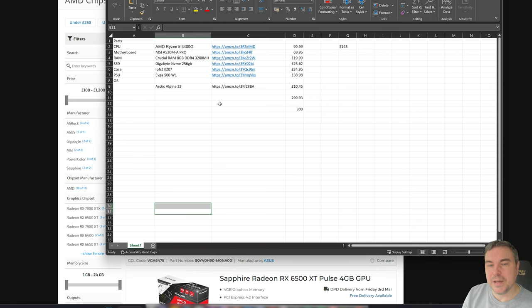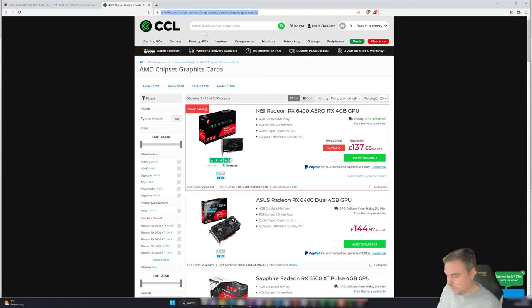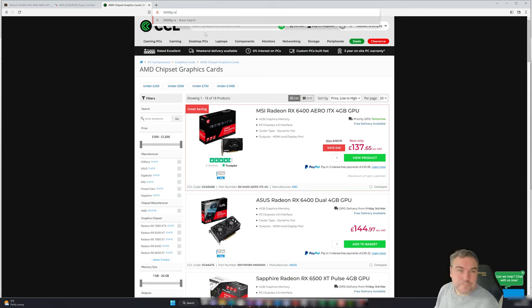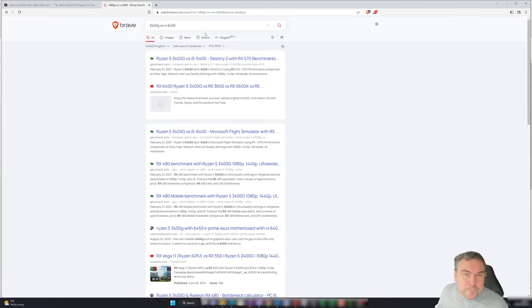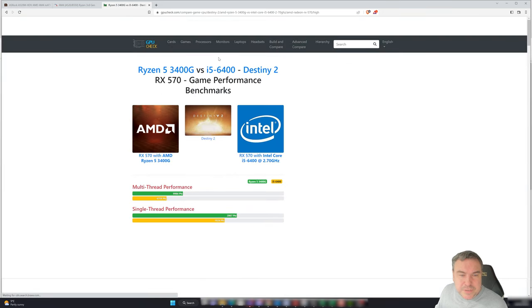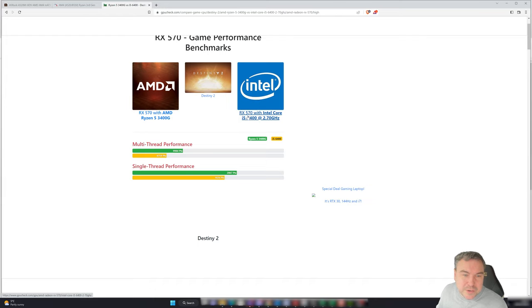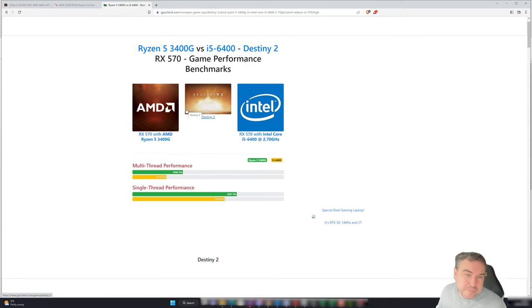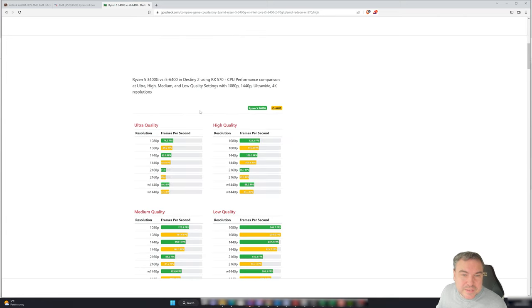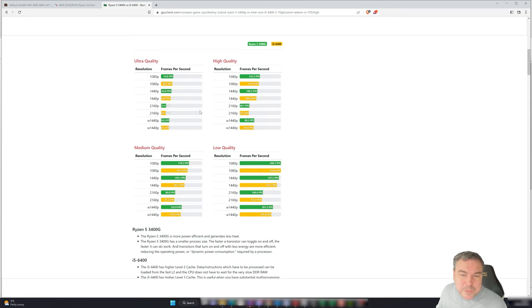Let's see if we can find some benchmarking to compare the APU against a discrete card. Someone has done something similar with an RX 570 — that's actually quite surprising. That's the thread performance you'd expect, and it seems it might give the APU a run for its money. I think it'd be worth doing the test.